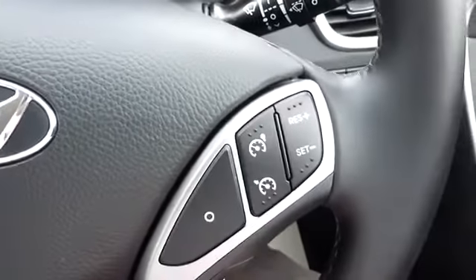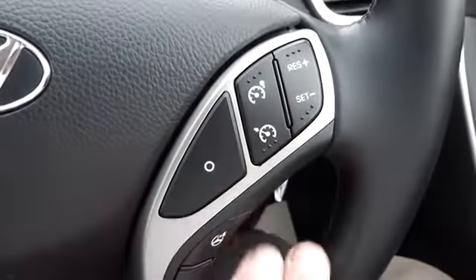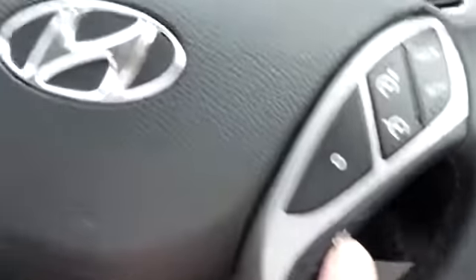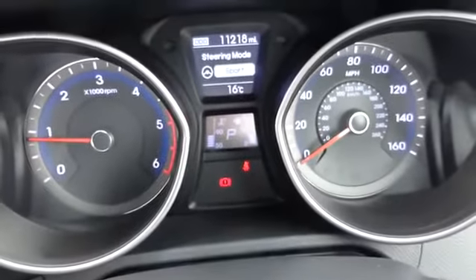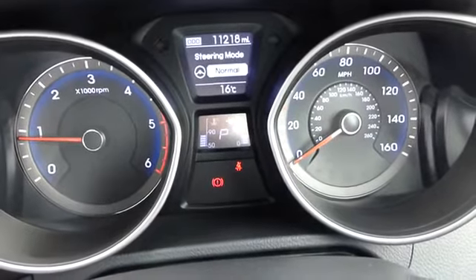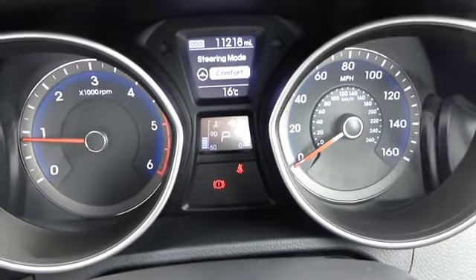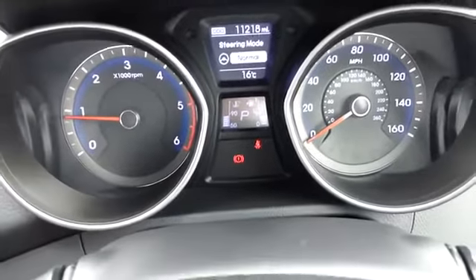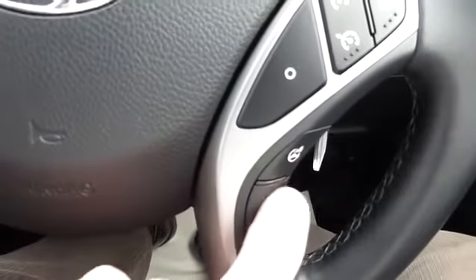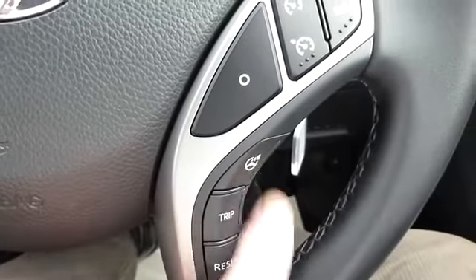Most people are familiar with cruise control — it may also have a speed limiter. There's an interesting button showing a picture of a steering wheel that lets you switch between Normal, Sport, and Comfort steering modes. Back to Normal — it must tweak the car's steering slightly electronically. Quite an interesting feature; I've never seen it on a car of this make and model before, but Hyundai decided it's worthwhile.